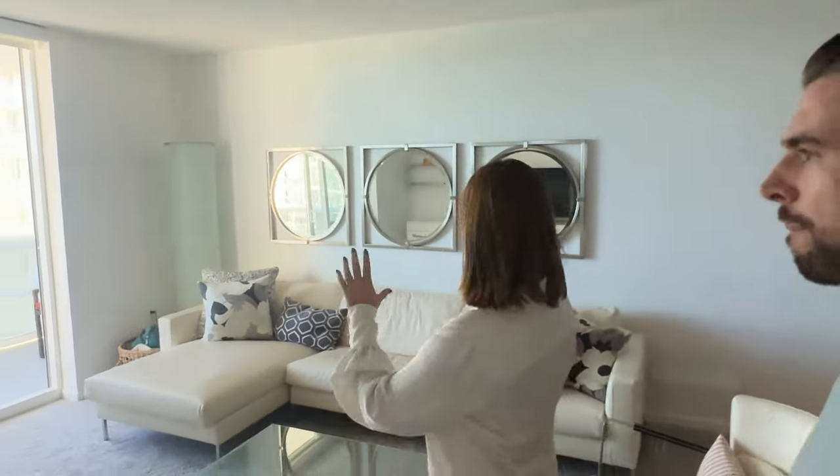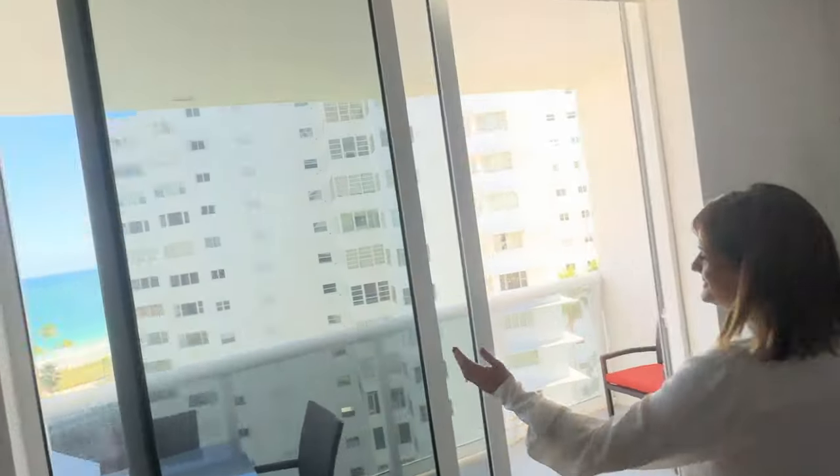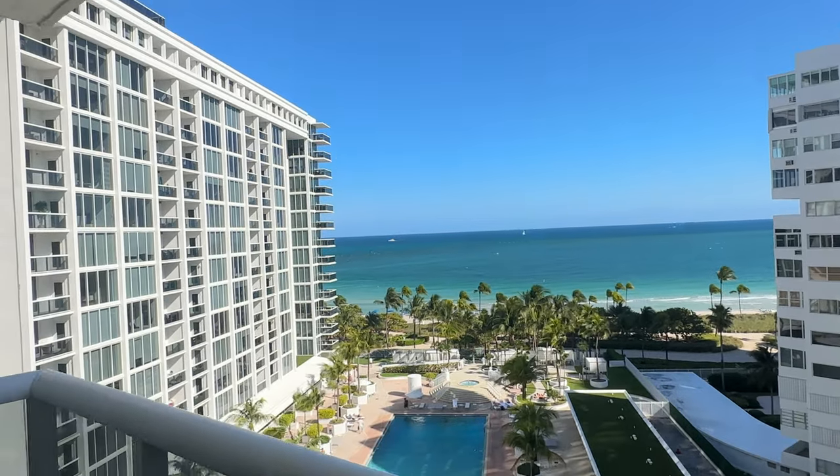We are in Bal Harbour at Harbor House, back with my colleague Andrea. It's my first time seeing it and I'm mind-blown by the view. This is a living area, dining room, and living room combined. I really want to take you to the balcony — let's just jump into it. This is the crème de la crème. Guys, look at this view!